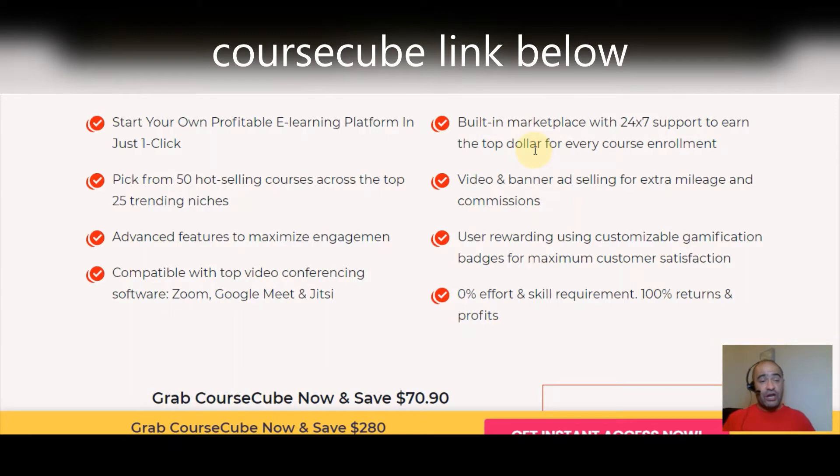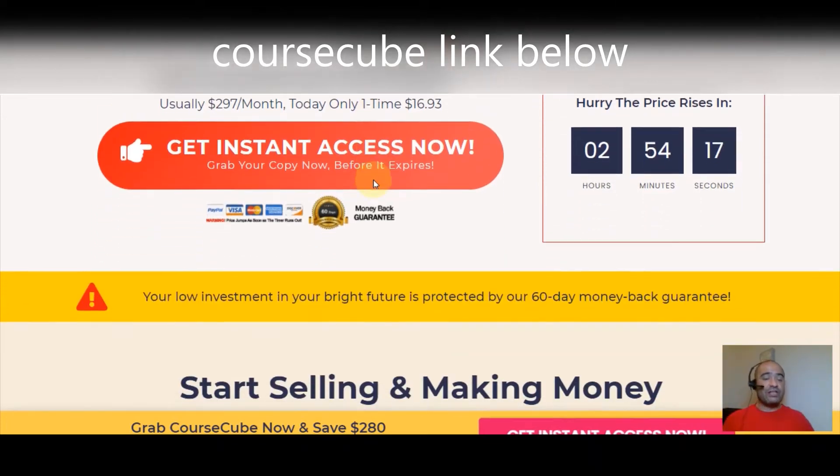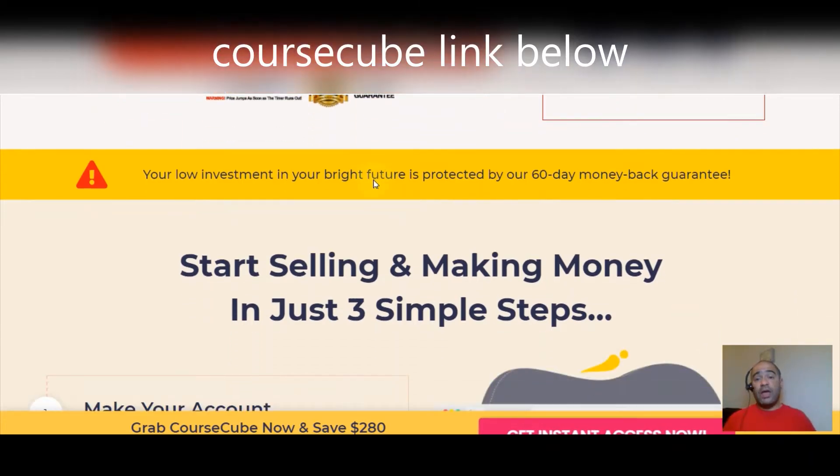This is user-rewarding using customizable gamification badges for maximum customer satisfaction — you're going to keep your users engaged and they're going to love you for it. If you get it right now you're going to save some money: usually $297 a month, but today you're going to get it for only $16.93 — less than the price of a pizza.